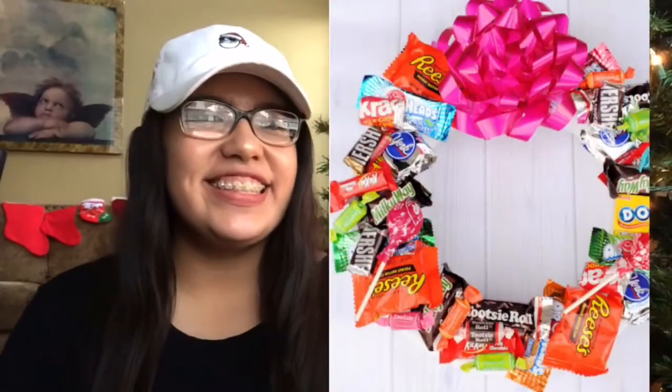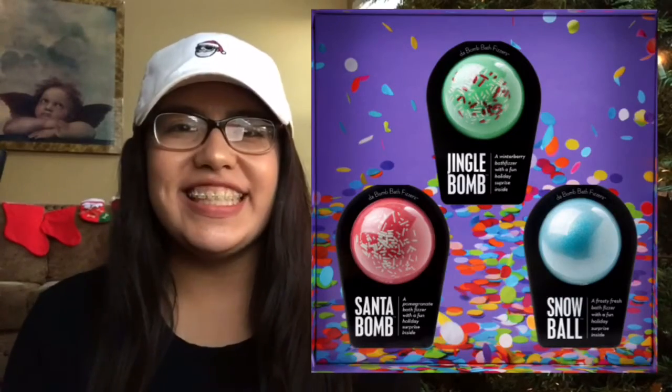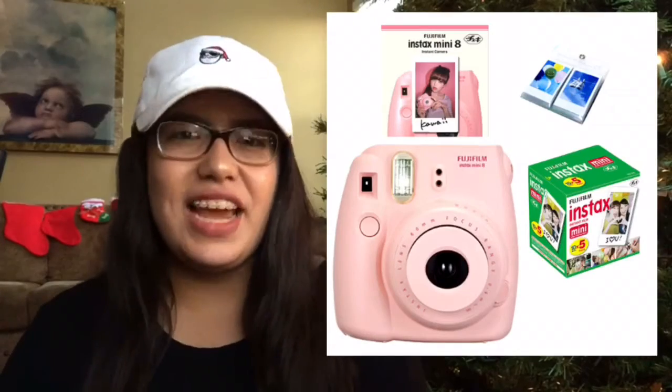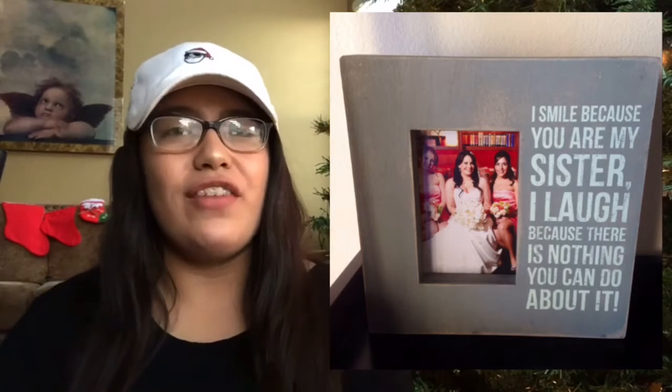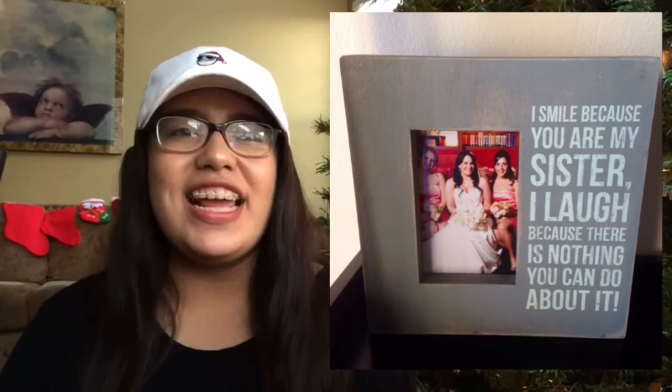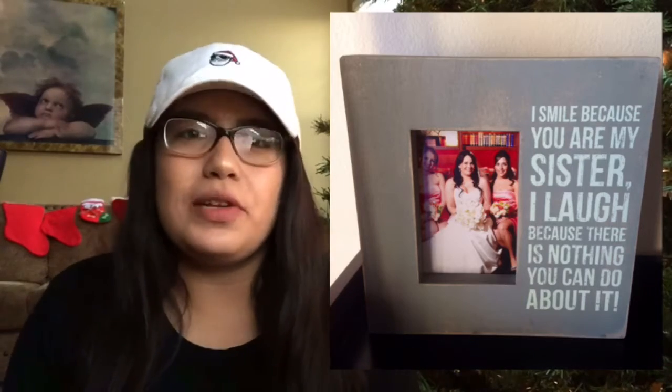A candy wreath, spa in a jar, holiday themed bath bombs. This one is a little pricey, but a Polaroid camera and film. You can always personalize a photo frame and then put your favorite picture of you and your sister in it — I promise you will love it, because girls are very sentimental that way.